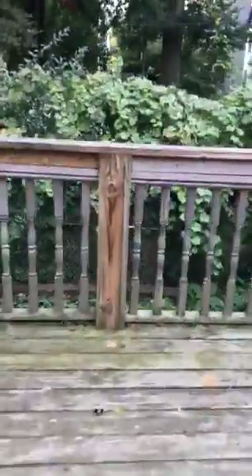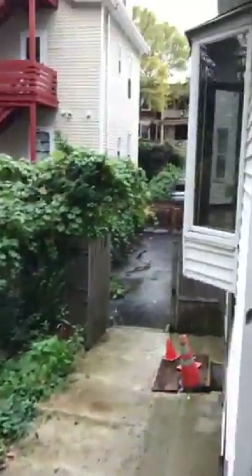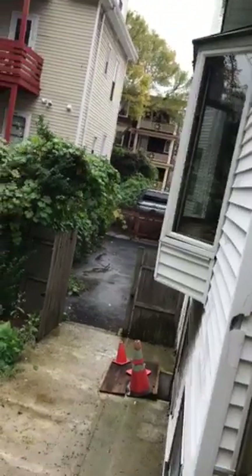This place also comes with two parking spots — a driveway right over here. There's a little walkway, and right there is your driveway. You see that truck parked out there? There are two spots for you right there.